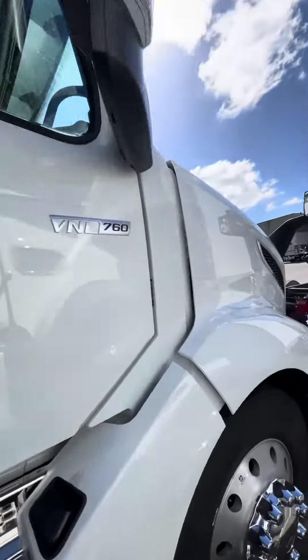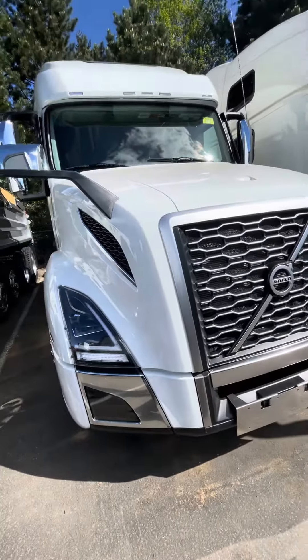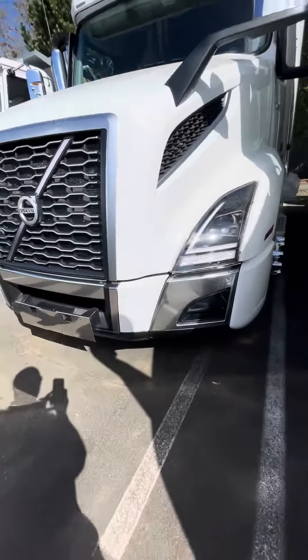This truck is just absolutely beautiful — LEDs, daytime running lights, and a sunroof. There you go.